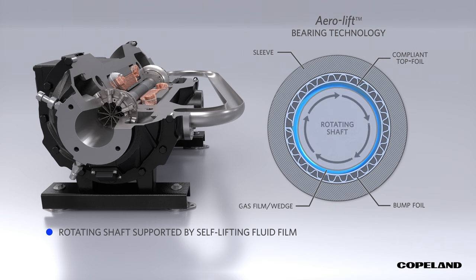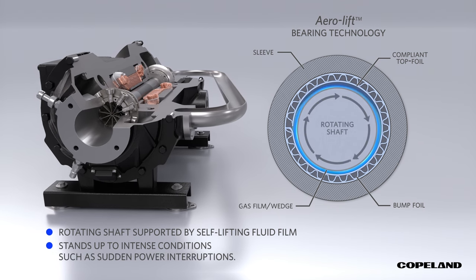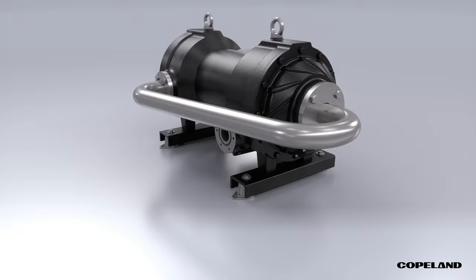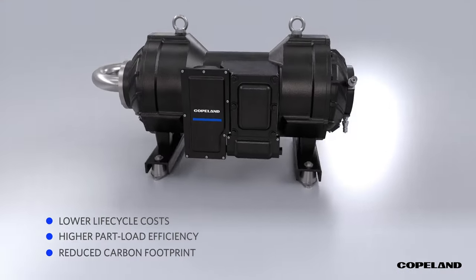The result is frictionless performance that stands up to intense conditions such as sudden power interruptions. Simply put, the Copeland Oil-Free Centrifugal Compressor is unlike any other compressor on the market, delivering lower lifecycle costs, high part load efficiency, a reduced carbon footprint, and a level of reliability you'll only find from Copeland.